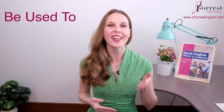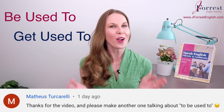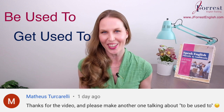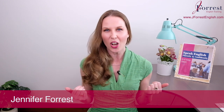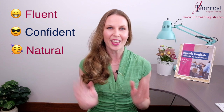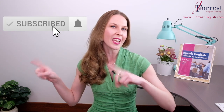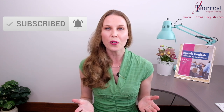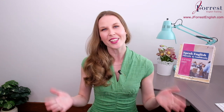Today you're going to learn how to use 'be used to' and 'get used to'. This is a lesson that was requested by one of my awesome students and I'm happy to make it for you. I'm Jennifer from jforceenglish.com and this channel is dedicated to helping you sound like a fluent, confident, natural English speaker. Before we go any further, make sure you subscribe and hit that bell icon so you're notified every time I post a new lesson. Now let's dive in.